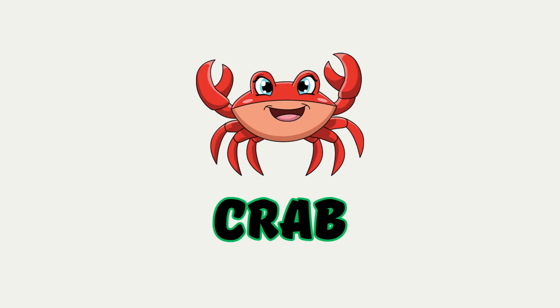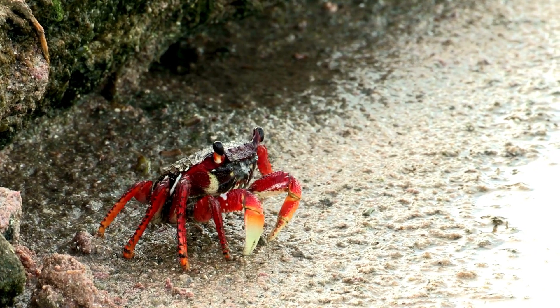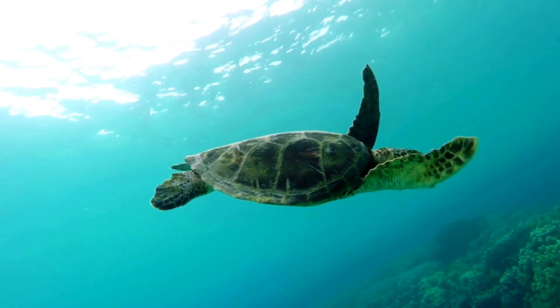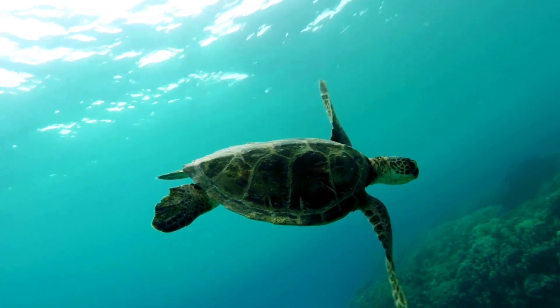Crab. A sea animal that walks sideways with its claws up. Tortoise. A very slow animal with a hard shell. It likes to rest in the sun.